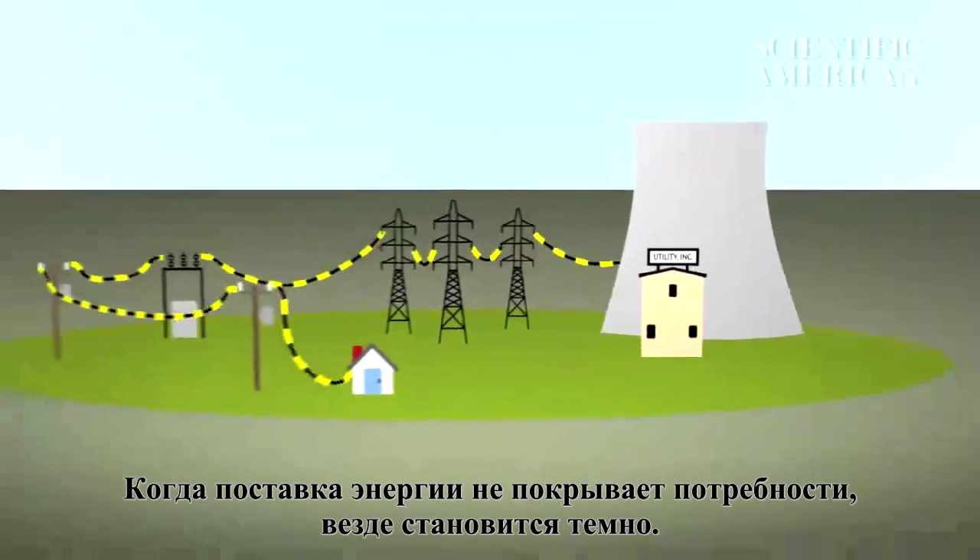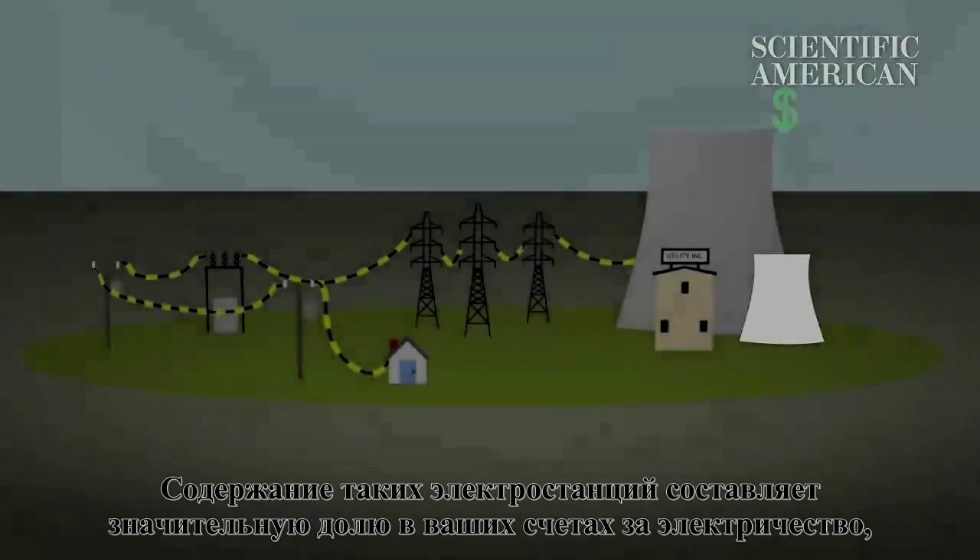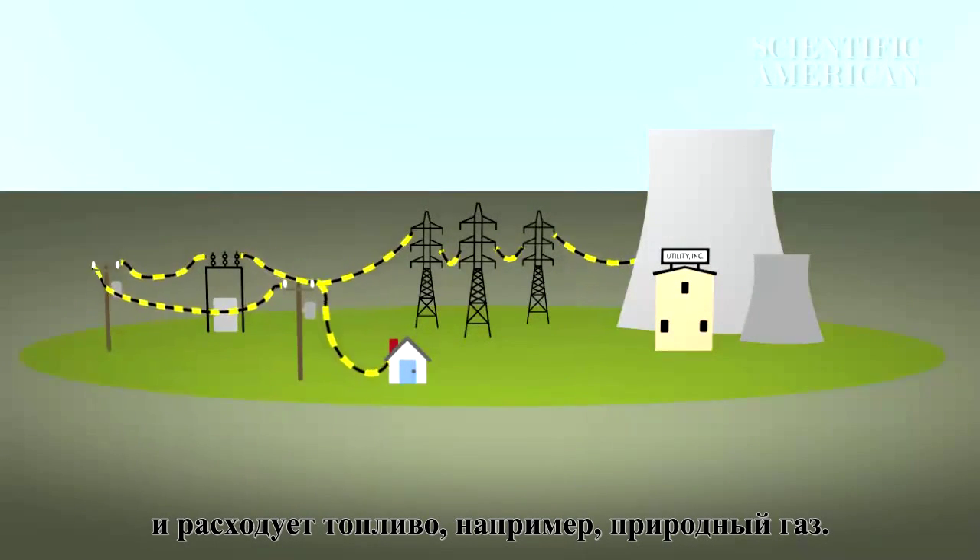When demand outpaces supply, everything goes dark — a blackout. Hence the need for spinning reserves: backup power plants that pump electricity into the system at a moment's notice. Keeping these plants online is the most expensive part of your power bill and wastes fuels like natural gas.